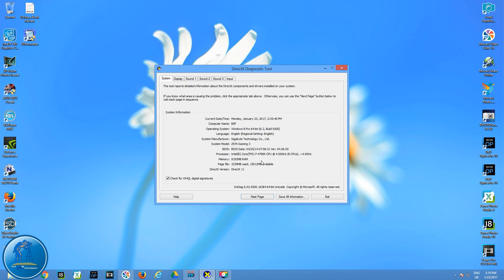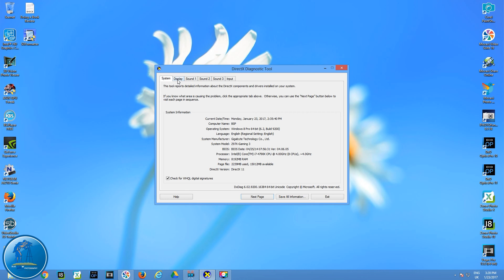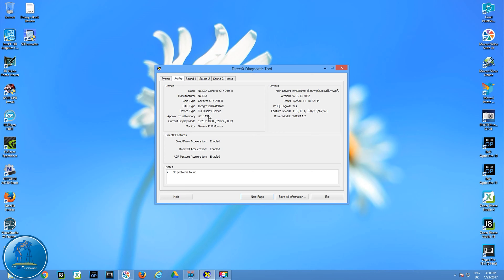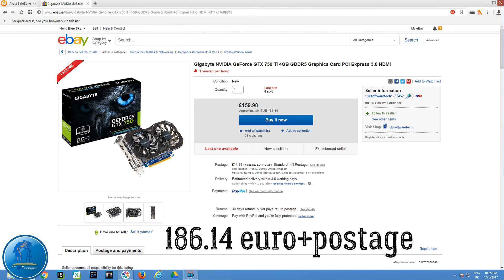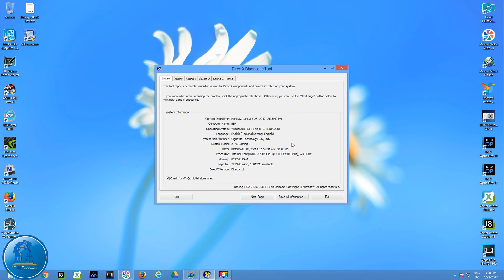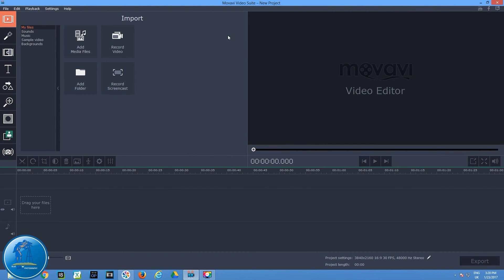I have 8 gigabytes of RAM and a Z97X Gaming motherboard, which was pretty expensive at the time — almost 170 to 200 euro just for the motherboard. It's on the higher end. For the graphics card, I have a GeForce GTX 750 Ti with 4 gigabytes of memory. So briefly: i7 4 GHz 8-core processor, 8 GB RAM, and a 4 GB graphics card — that's the computer I'm using.